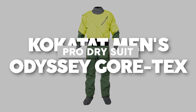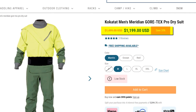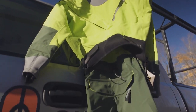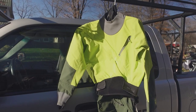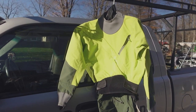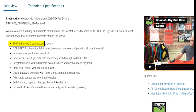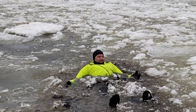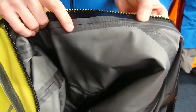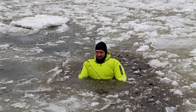Kokotot Men's Meridian Gore-Tex Pro Dry Suit, priced at $1,199 US dollars. This suit is a favorite among dedicated paddlers worldwide, known for its exceptional combination of durability and breathability. It undergoes rigorous 100% fill testing to ensure it delivers on its promise every time you wear it. Crafted with a three-layer Gore-Tex fabric, it effectively repels water while boasting exceptional breathability.